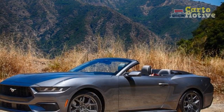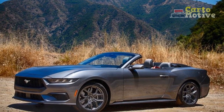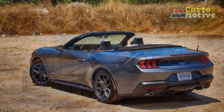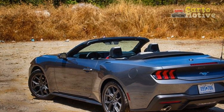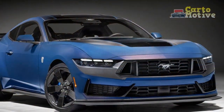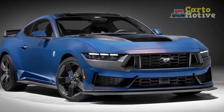6. Improved fuel efficiency. The 2024 Mustang EcoBoost's focus on fuel efficiency is a significant pro, especially in a time when environmental considerations are gaining prominence. With an estimated 28 miles per gallon combined, this model offers a greener option for those who want the thrill of a Mustang without excessive fuel consumption.